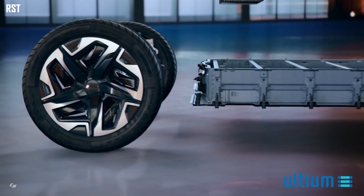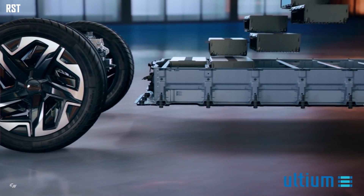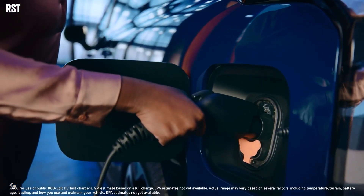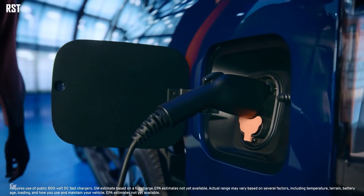Standard DC fast charging up to 350 kilowatts, and up to 10.2 kilowatts of off-board power on work truck and RST with optional equipment.